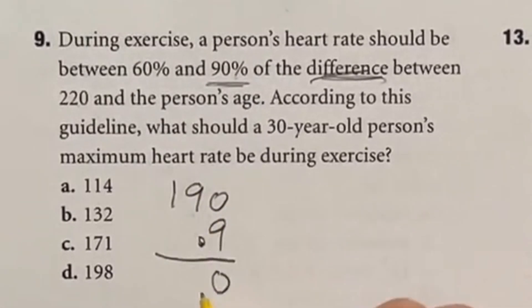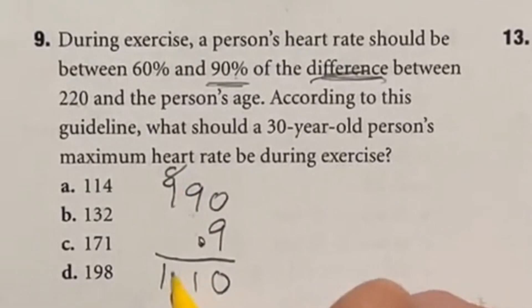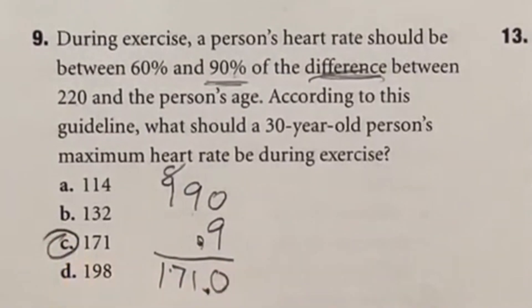9 times 0 is 0; 9 times 9 is 81; 9 times 1 is 9, plus the carried 8 gives us 17. Move the decimal over one place, and our final answer is 171, which is C.